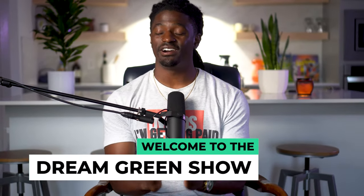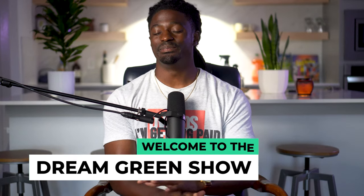Hey, what's up YouTube? I'm Zeke and welcome to the Dream Green Show. In this video, I gotta tell you guys about the best deal Webull has ever had.